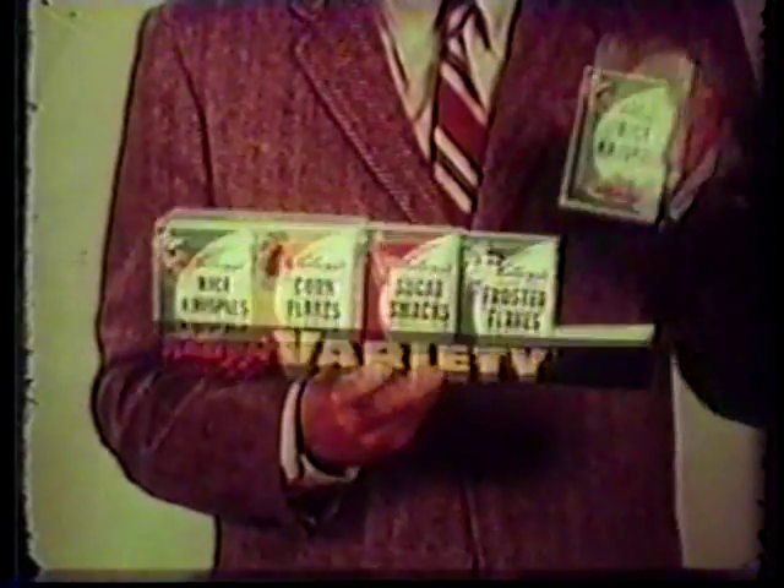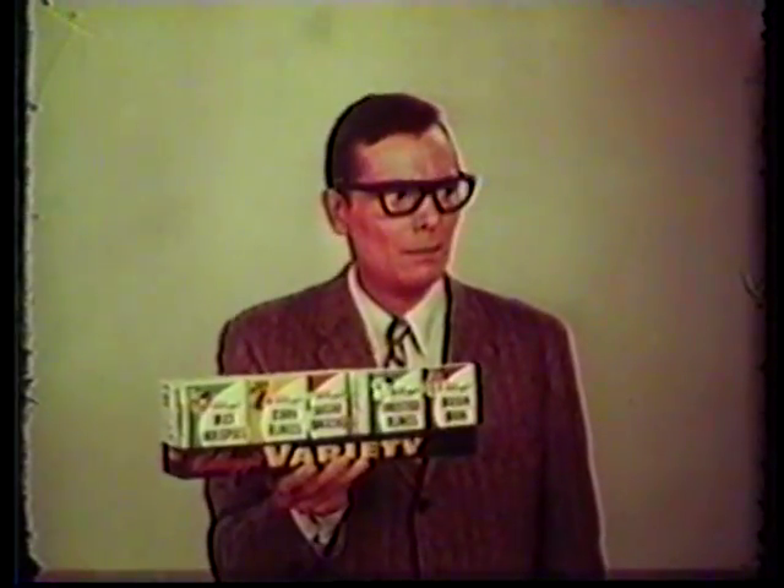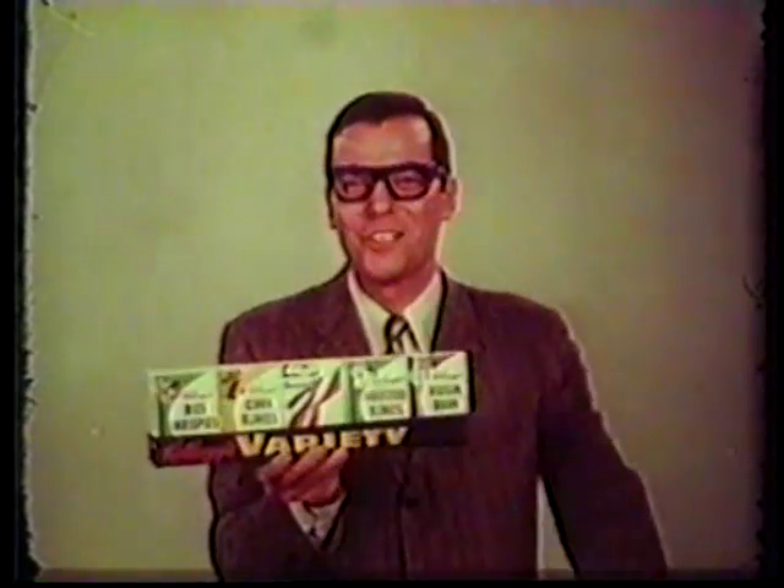Complete — complete with all ten packages. Easy to get at your grocers.